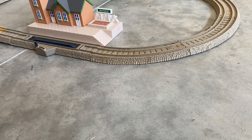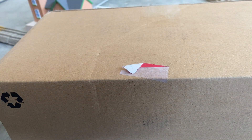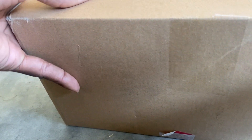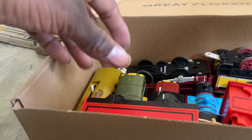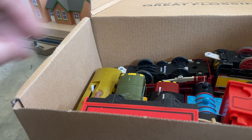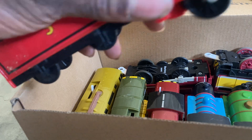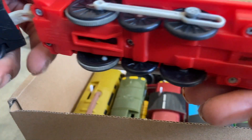Hey YouTubers, today we got another set of packages in the mail, so we're gonna start with the first one. This is like a parts lot actually. We got a TrackMaster talking James — the face is a little dirty with buffers — the Dean stickers and there's a marked X on the back.